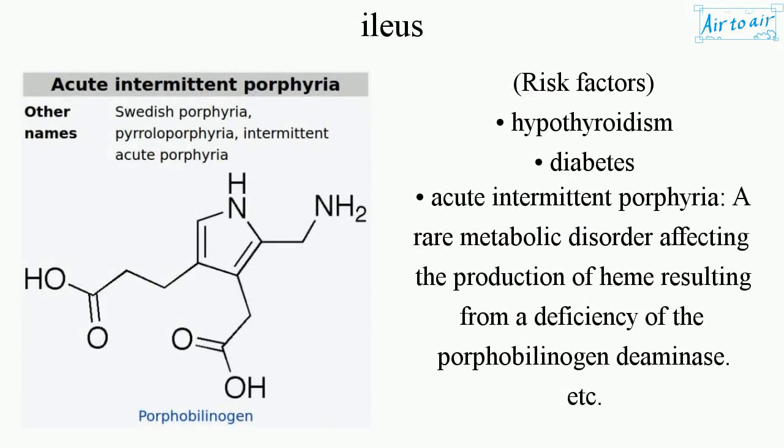Risk factors include hypothyroidism, diabetes, and acute intermittent porphyria — a rare metabolic disorder affecting the production of heme, resulting from a deficiency of the enzyme porphobilinogen deaminase.